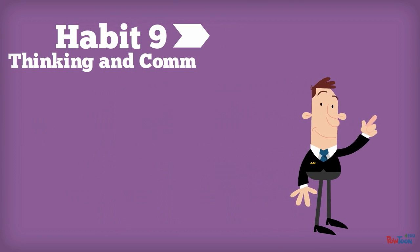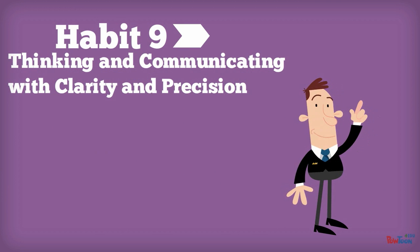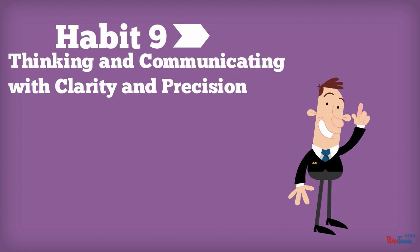Habit 9: Thinking and Communicating with Clarity and Precision. Looking back to some of the previous habits, this habit ties in nicely. In order for students to explain their thinking as well as have accuracy and precision, their statements need to be supported by explanations, comparisons, quantification, and evidence.